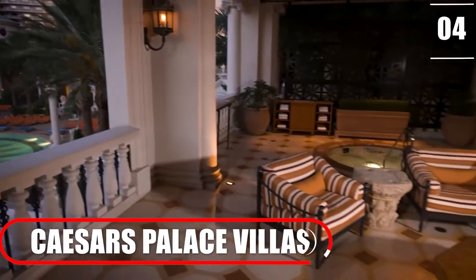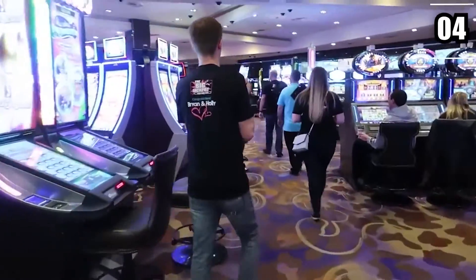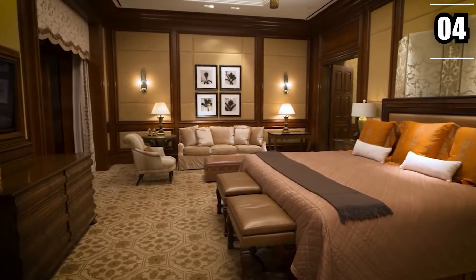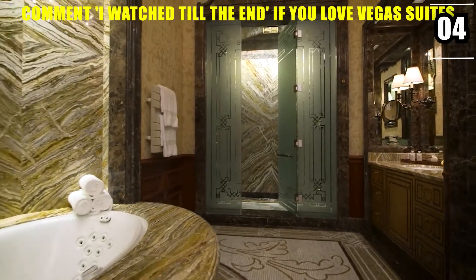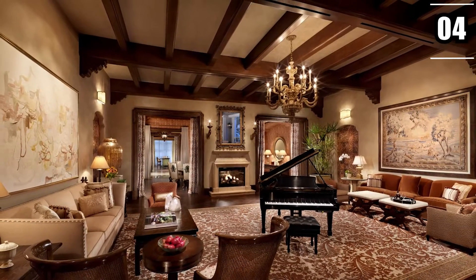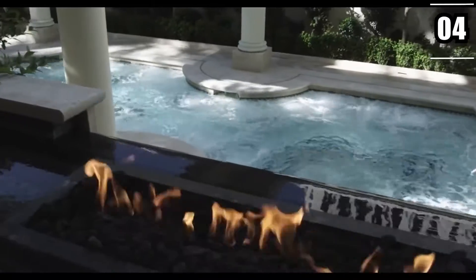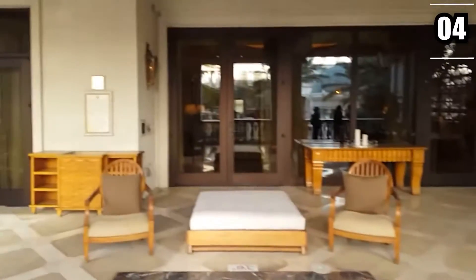Number 4: Caesars Palace Villas. One of Vegas' most esteemed casinos, Caesars Palace, also houses many of its most opulent hotels — for instance, the Caesars Palace Villas. Each of these accommodations is available at a nightly rate of over $25,000, and there are many features that justify this price tag. Consider the Marcus Aurelius Villa: extending 9,500 square feet, it features an exotic fish tank, a double-sided fireplace, a whirlpool spa, a grand piano, a billiard room, a fire pit, and a media room with high-end massage chairs.